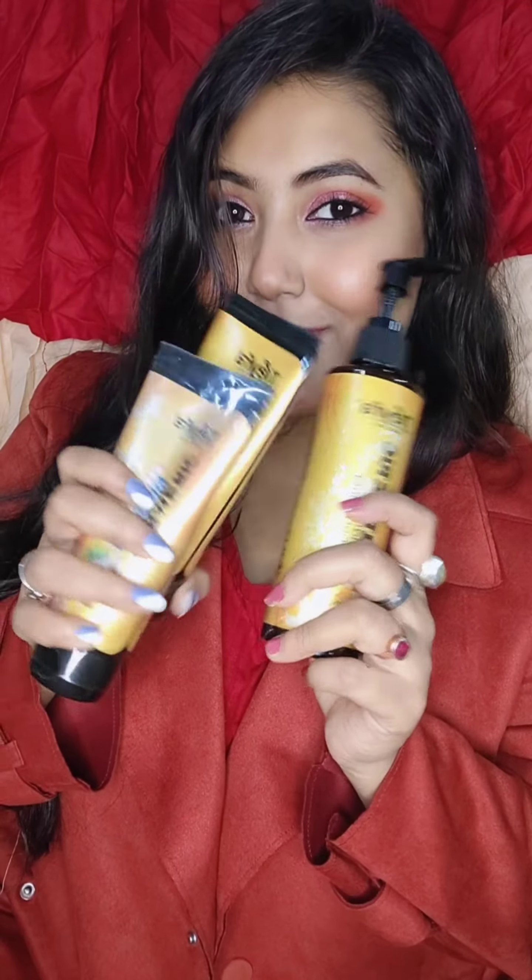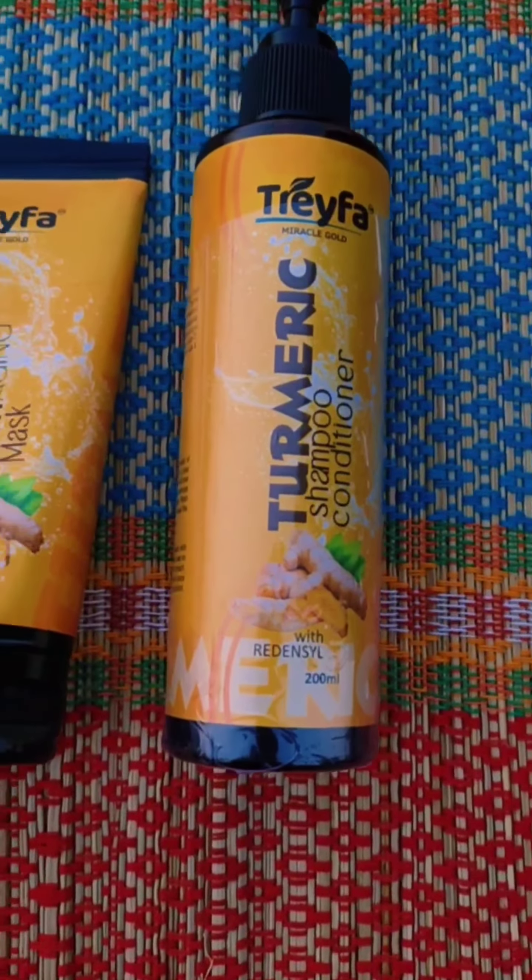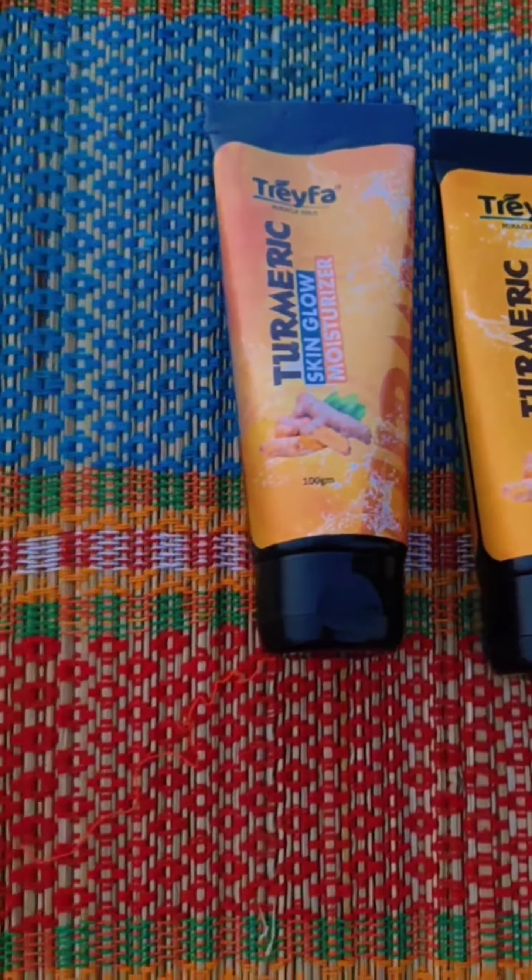All of their products are made from organic ingredients. The products are paraben, sulfate, and silicone free, cruelty free, and 100% vegan.